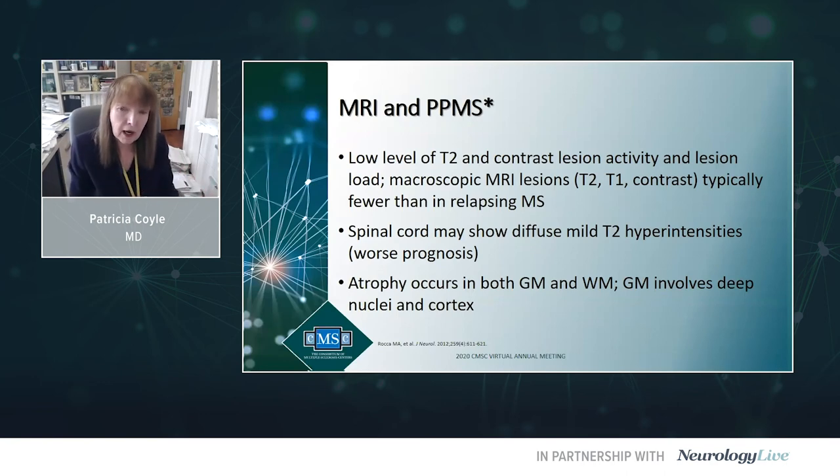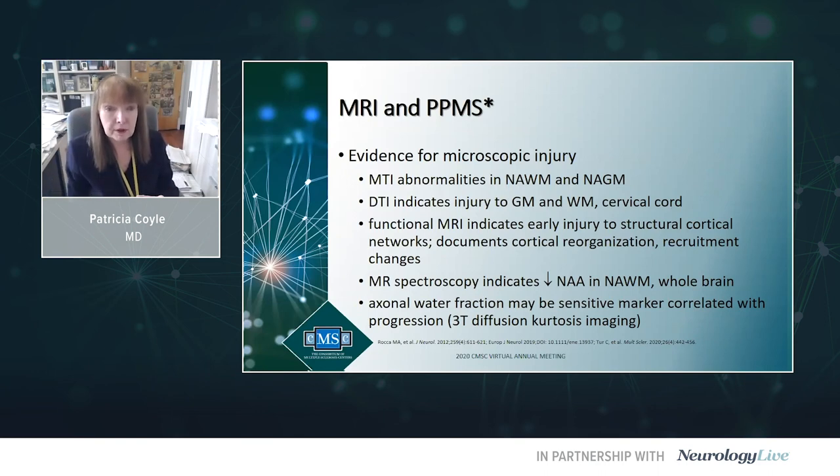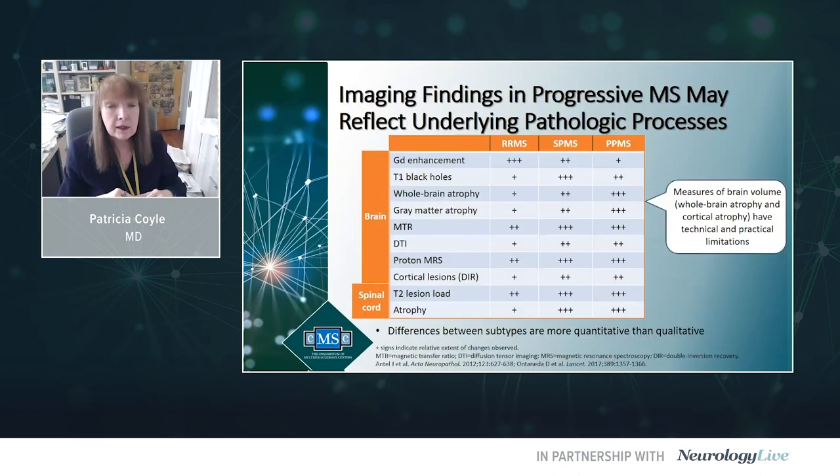Classical PPMS will have the lowest macroscopic lesion load in the brain — the brain may actually look quite good — but they have a lot of microscopic damage and often significant spinal cord disease with prominent atrophy. Using magnetization transfer imaging, diffusion tensor, functional MR, and MR spectroscopy, classic PPMS patients will have far more microscopic damage in the brain than relapsing MS. Contrast enhancement is most marked in relapsing MS, whereas T1 black holes, atrophy, gray matter changes, and spinal cord lesion burden are more marked in progressive MS.